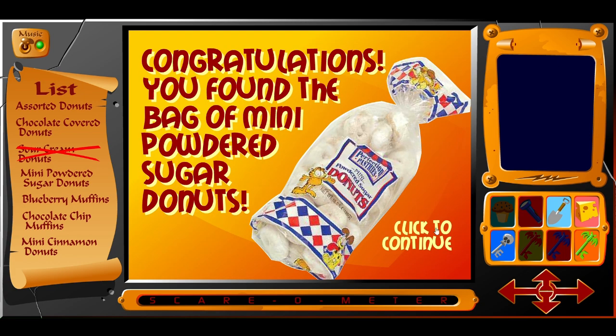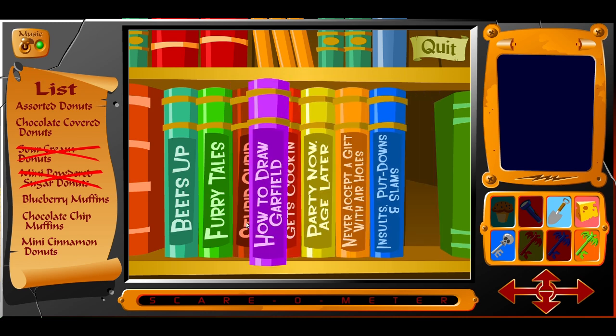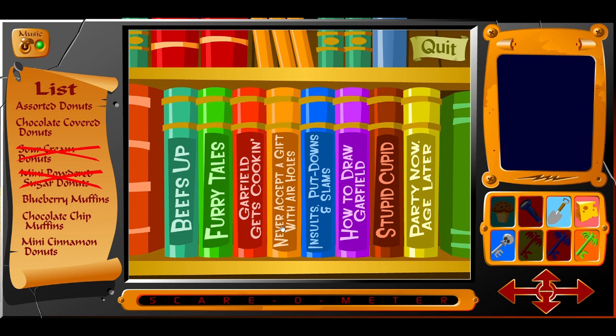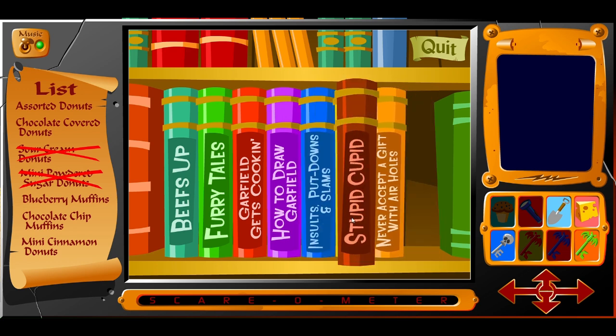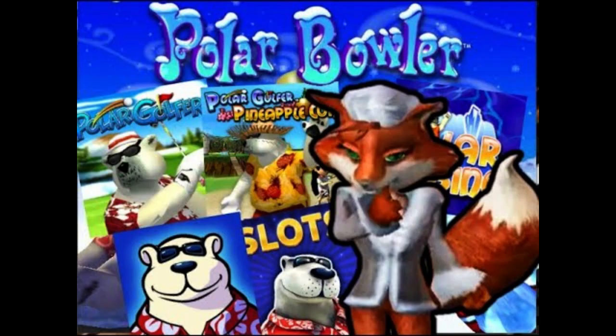Now let's head to the library. You have to arrange these books in order so you can open the staircase to the basement, also known as the dungeon. Garfield should also feel honored — according to these titles, the ghosts in the mansion have books about him. He's like a celebrity here, so why are they trying to scare him off? Also, I'm not so sure I want to know what Furry Tales is about. I already reviewed Polar Bowler. So unless you have the flashlight, you'll find that it's too dark to see in the basement, so you have to go get it from the kitchen.